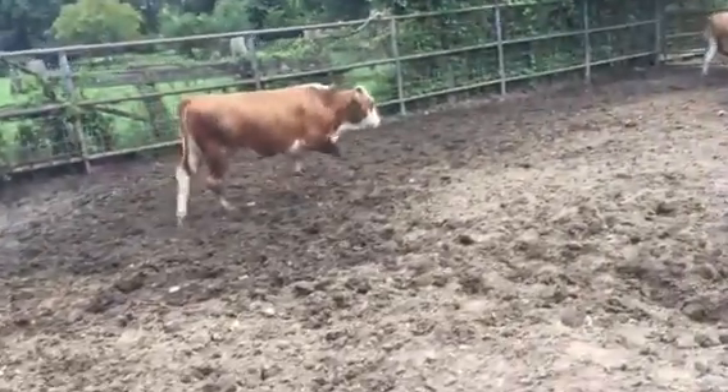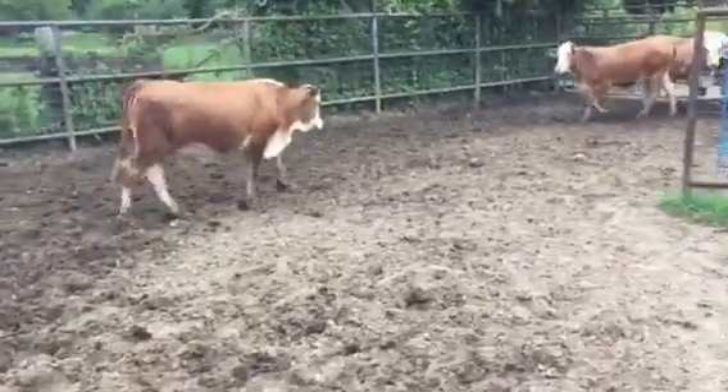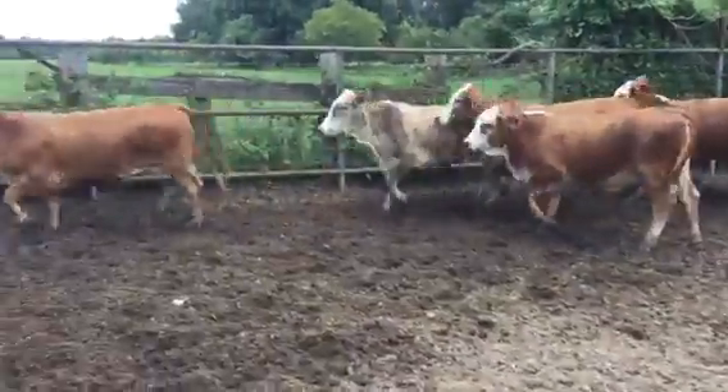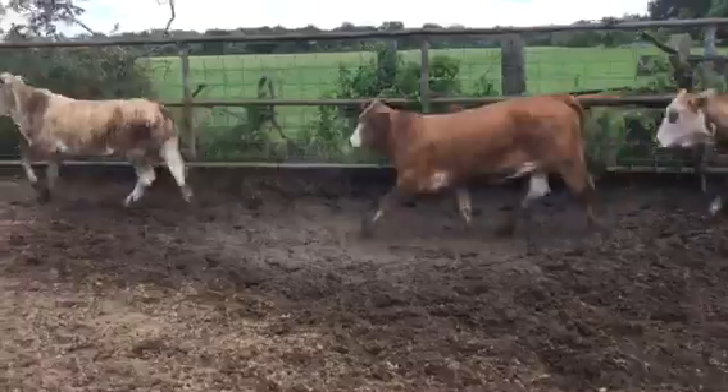Hello everyone. Nice drink of F1 Brayford heifers here at my place. I sorted some off that they weren't colored as good. I love the pattern in all these ladies — they're all light stripes.